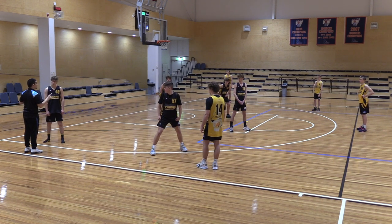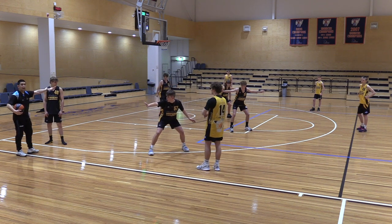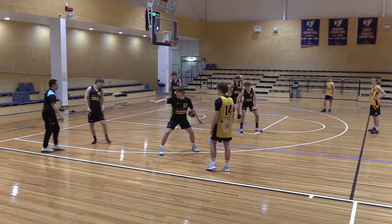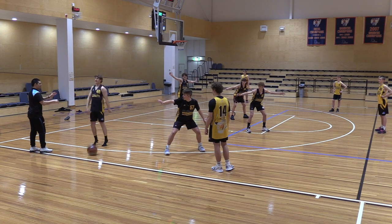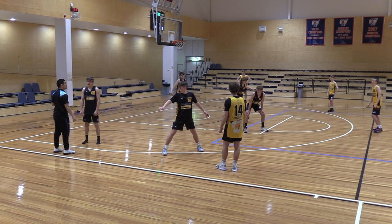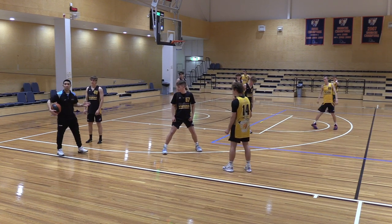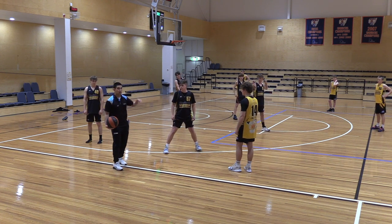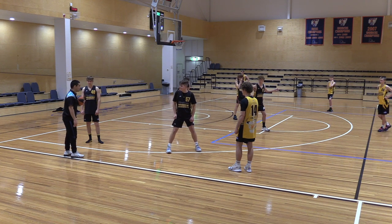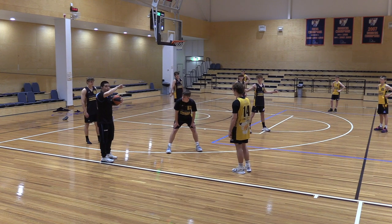Coaches, why is it important to teach defenders to have their hands up? You can deflect passes — it intimidates the offense, shrinks the floor. If a cutter comes toward the rim and you try to pass, the defender's hands are already prepared to steal. Defending with arms to the side is a bad habit we've got to eliminate from under-12s upward. In five-out you can do the same shell drill. Next alignment: four-out-one-in.